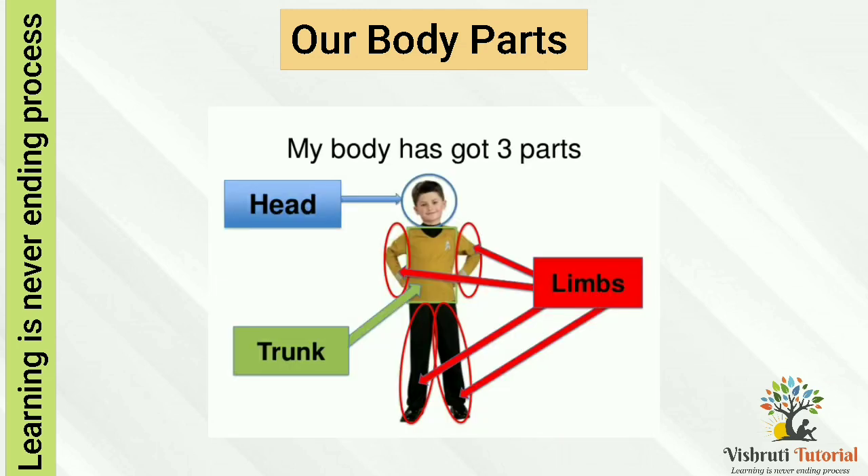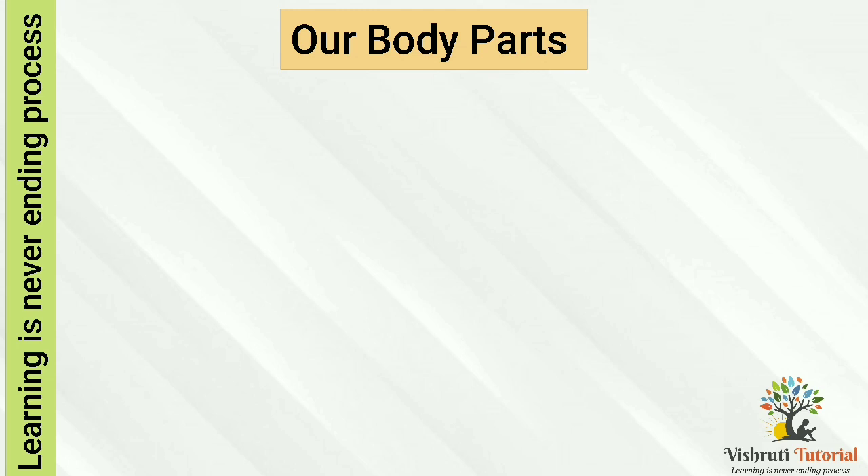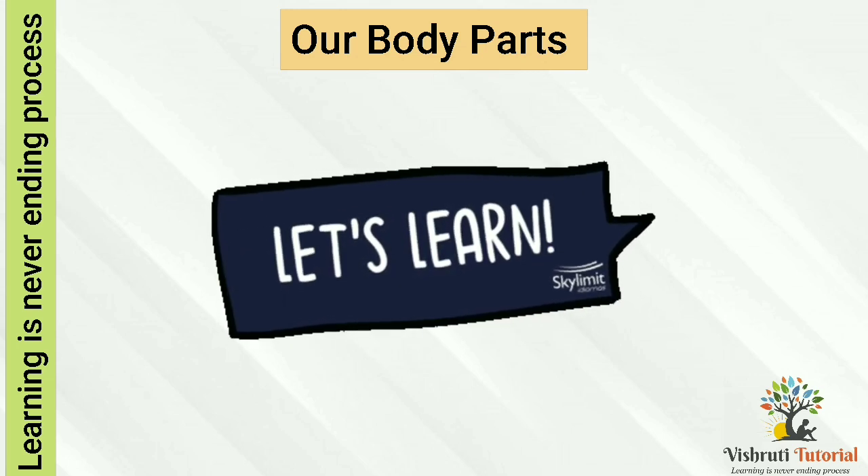Now look at this picture again. Our body is classified into three parts: head, trunk, and limbs. Let's learn about them in detail.